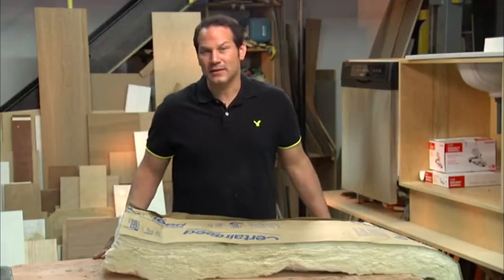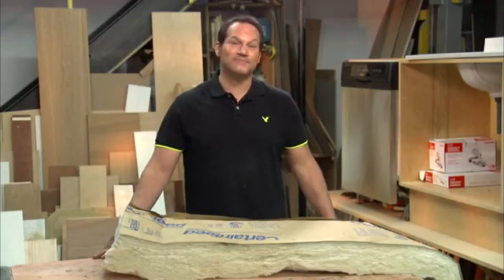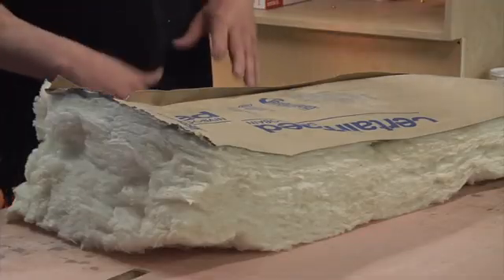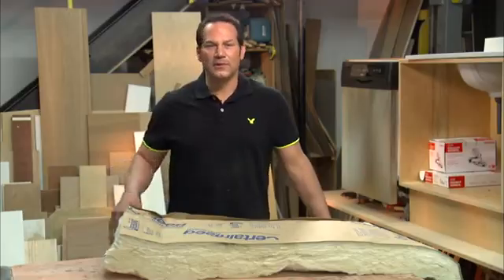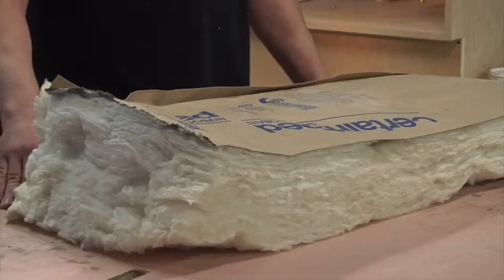Obviously, the cheapest way to insulate your home would be to insulate during the construction process. When the walls are open, you can create a great thermal envelope, meaning there are no gaps or joint issues.